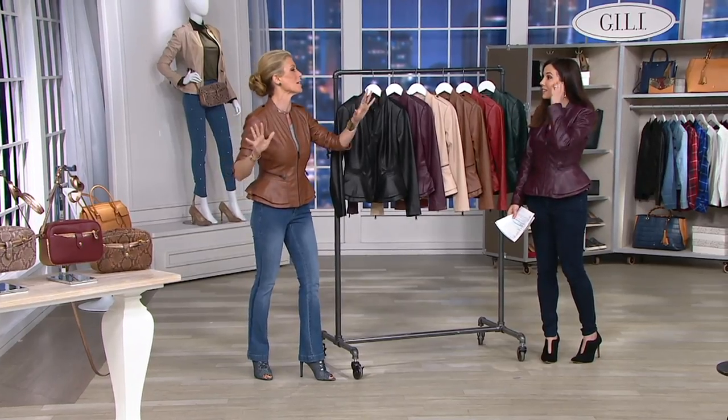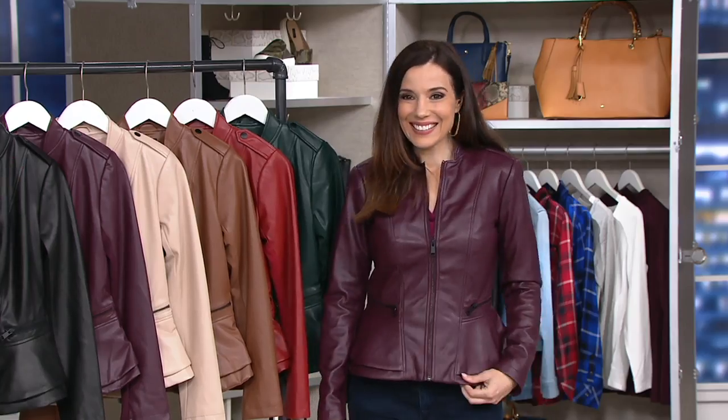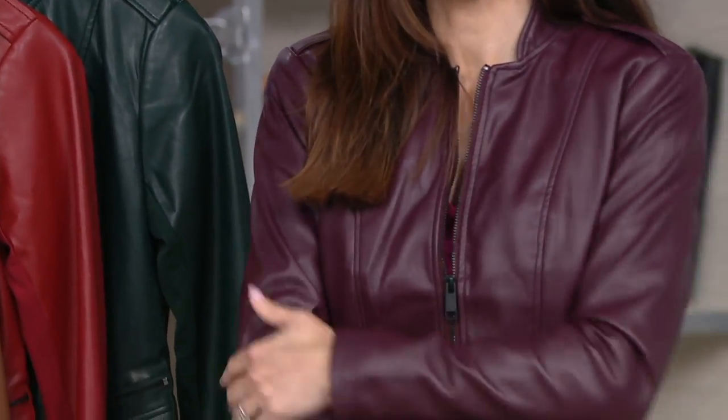The feel of this — if you didn't know it wasn't leather, you wouldn't know it wasn't leather. All the models, I always know when I speak to them — like our Charlie's Angels, all our models — and you say, is this real leather? You can't tell. The only thing that makes you be able to tell is you know you can wash it. So throw this right in the washing machine.